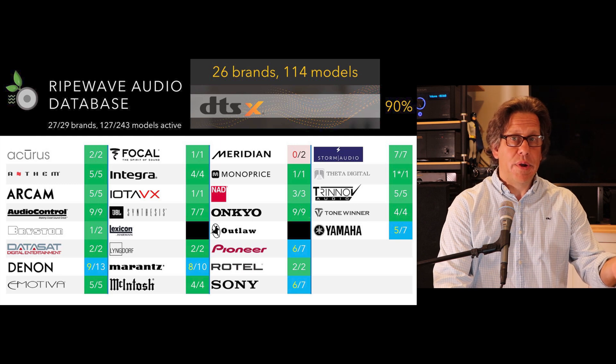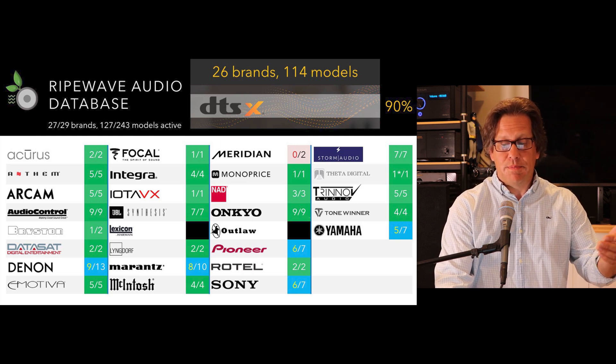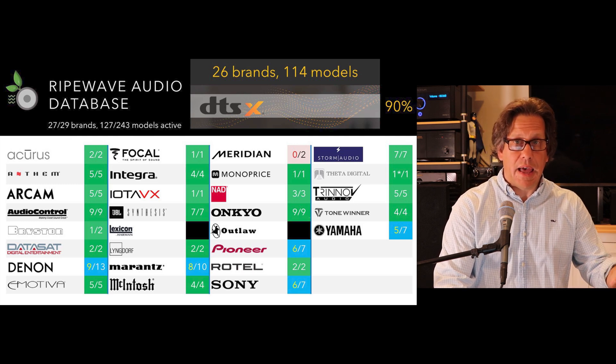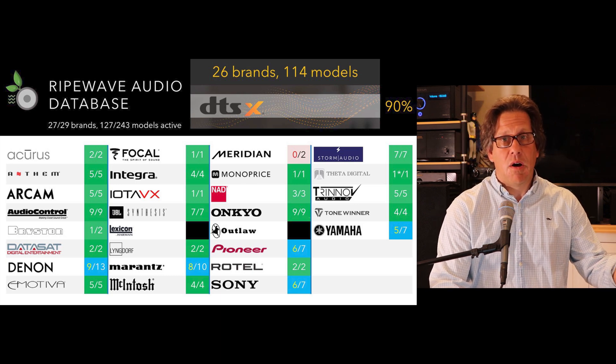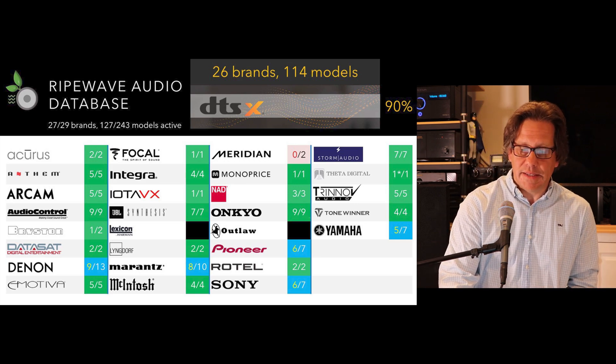Likewise with Dolby Atmos, Denon, Marantz, Sony, Pioneer, and Yamaha have models that don't support immersive channels, yet they're still home theater processors or receivers. Now let's take a look at DTS-X Pro.